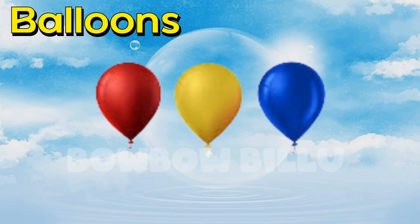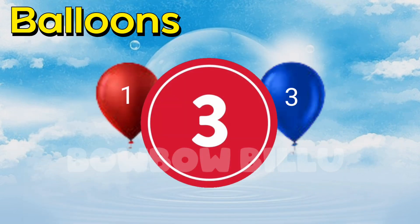Count the balloons. 1, 2, 3. 3 colored balloons.